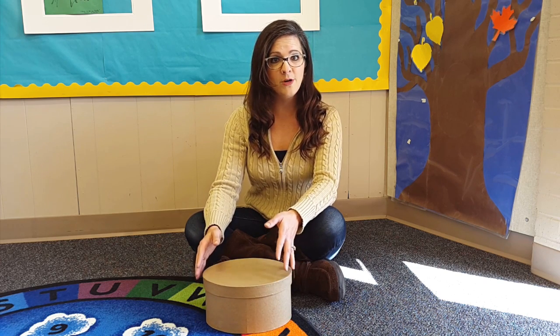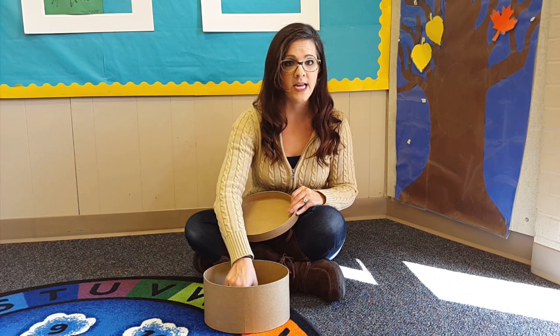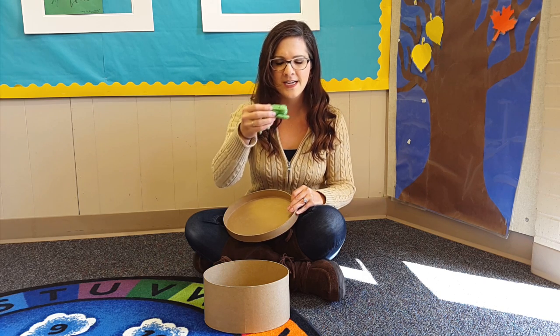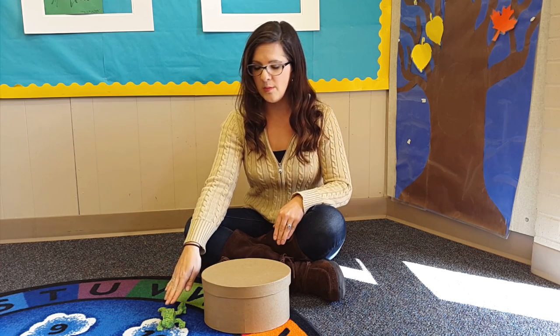I'm going to say, please open your box. They will open it and find a special item inside, and I will tell them to take it out and put the item — this time it's a frog — next to the box. So they will have to put the item next to their box.